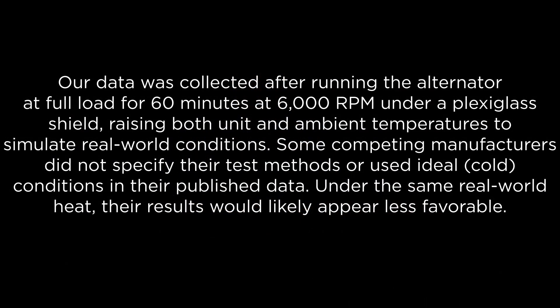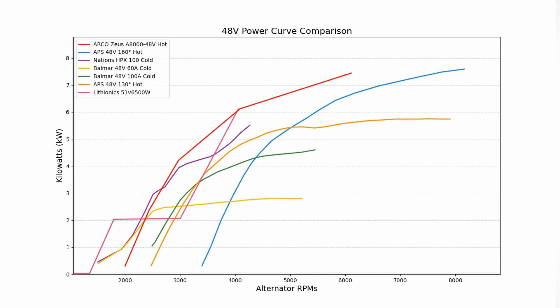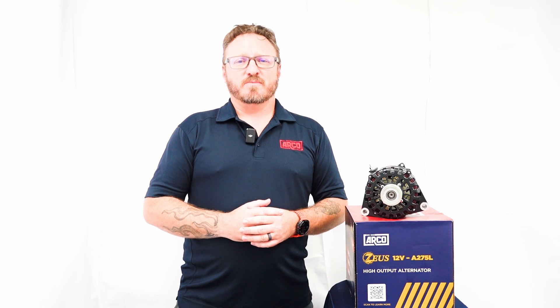Compared to competitor units operating at derated field currents and elevated temperatures, Zeus alternators sustain higher continuous output, operate cooler by design, and dramatically extend service intervals. If you demand best-in-class charging performance, true system voltage matching, and engineered cooling advantages, the choice is clear: Arco Zeus alternators — built to outperform, built to outlast.